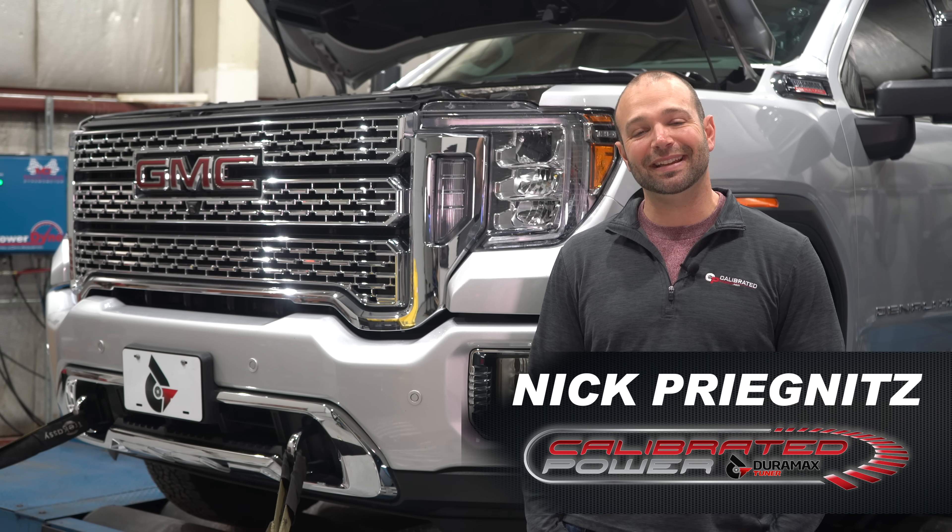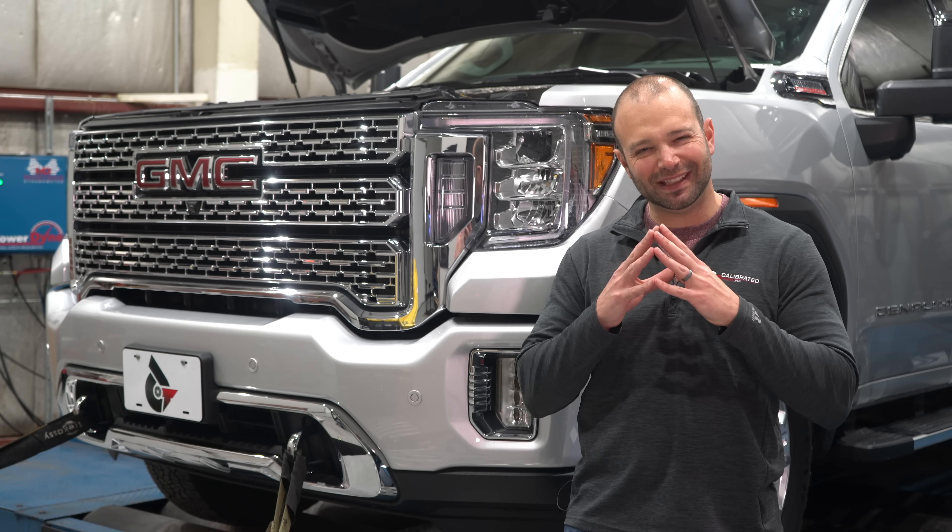Hi, I'm Nick with DuramaxTuner.com. Today on Diesel Insights, we're going to jump into 10-speed transmissions.